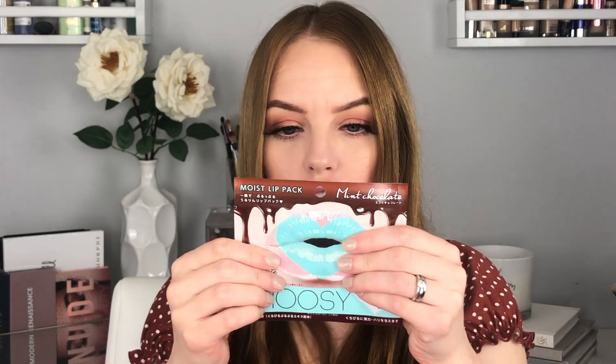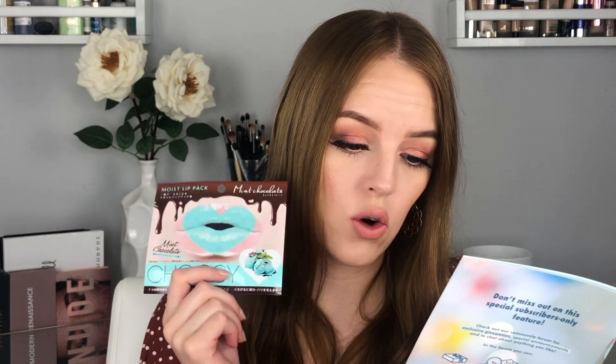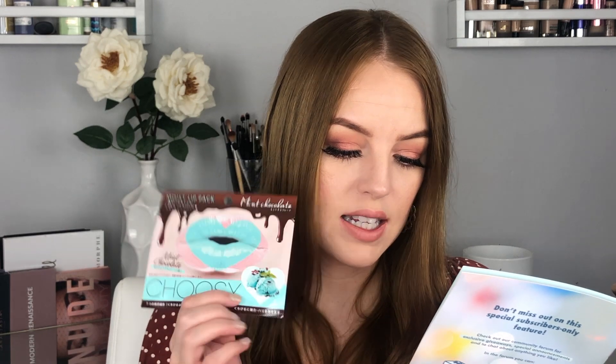Next I'm seeing another mint chocolate themed item. This is Mint Chocolate Moist Lip Pack, the brand is Choosy. I love lip masks because I happen to have really dry, flaky lips all the time. You could have gotten mint chocolate or banana chocolate. It just says apply the lip pack for smooth and hydrated lips — apply for 5 to 30 minutes for best results. These lip packs make your lips smooth and smell amazing. I feel like mint chocolate is a weird smell for face or lip products, but we'll see.